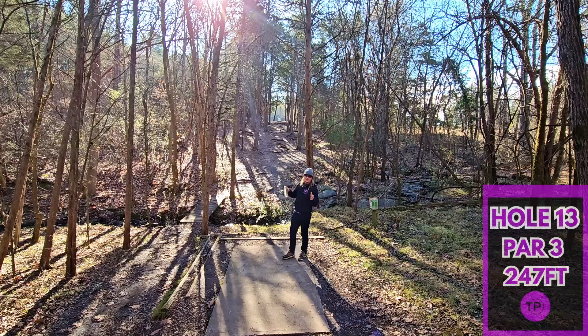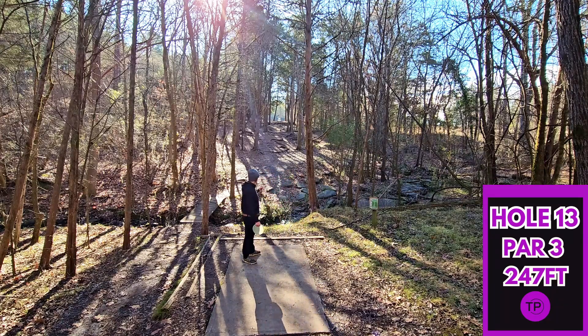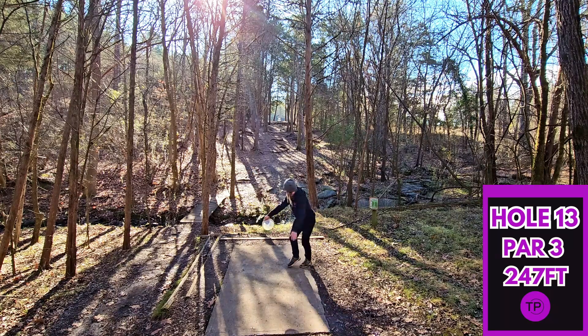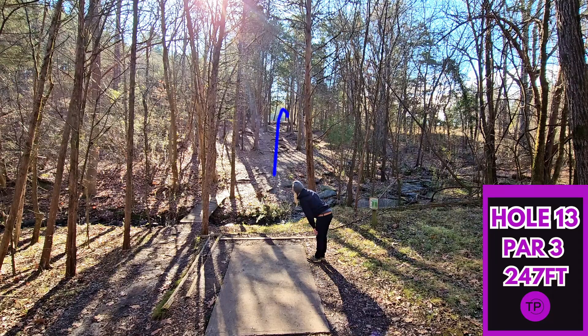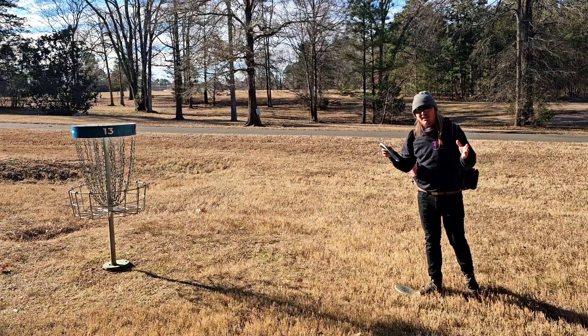Talk about an absolutely gorgeous hole. We have hole 13, 247 feet, tunnel shot way uphill. You can see the basket lit up by the sun up there. We are going to full send our Hex. What a nice shot — that one felt really good. Hopefully we can keep this up. We're feeling and playing pretty good today.